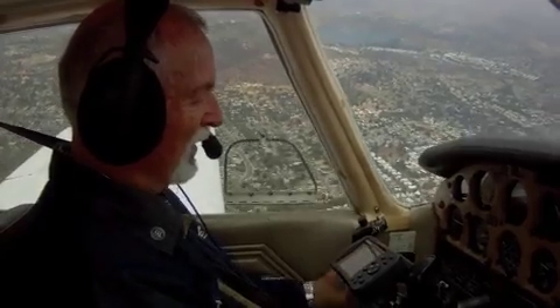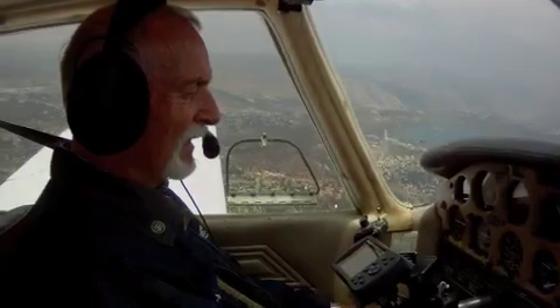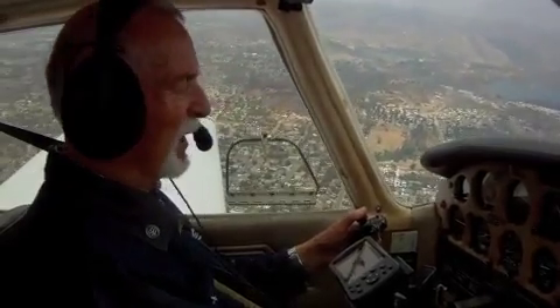Fuel burn is down to about 7.5, which is a little low. Pull the nose up a little bit more. We're cruising at 1800 MSL, I'm sorry.